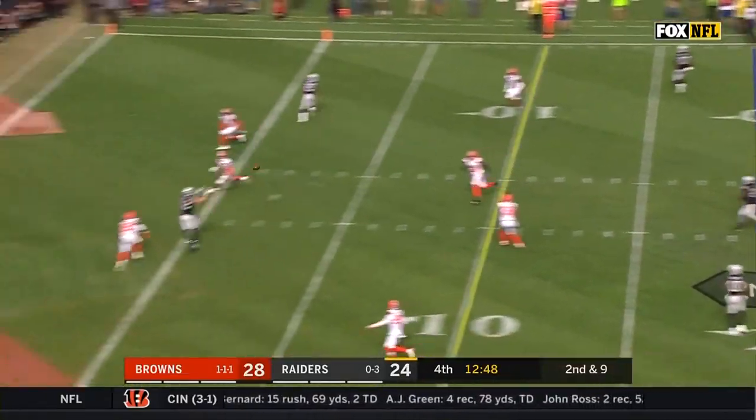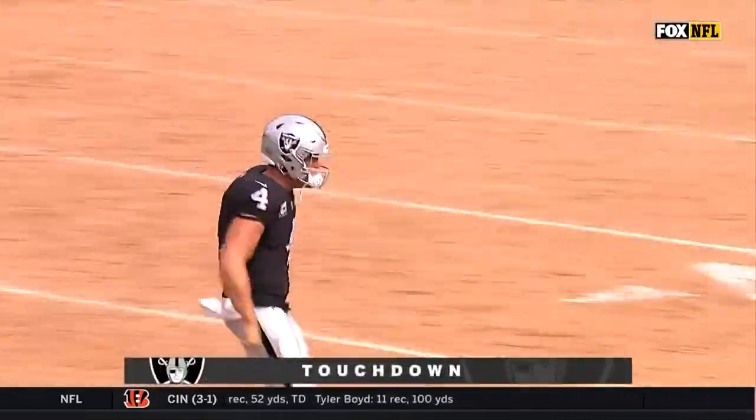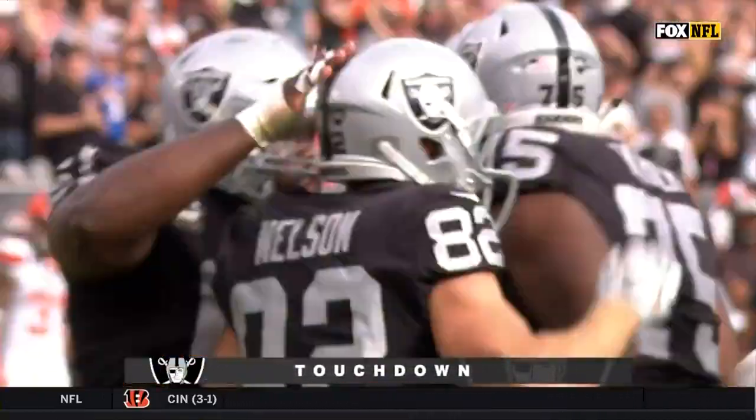Second down at nine, as Carr fires to the end zone — touchdown! Jordy Nelson! Raiders take the lead!